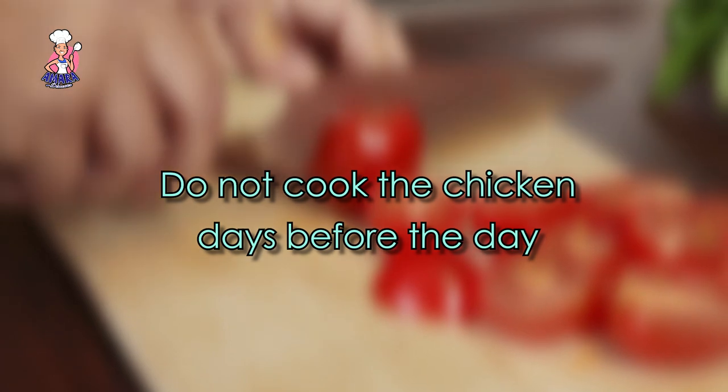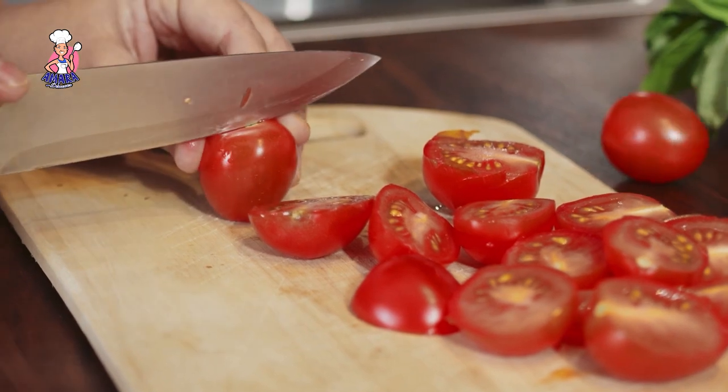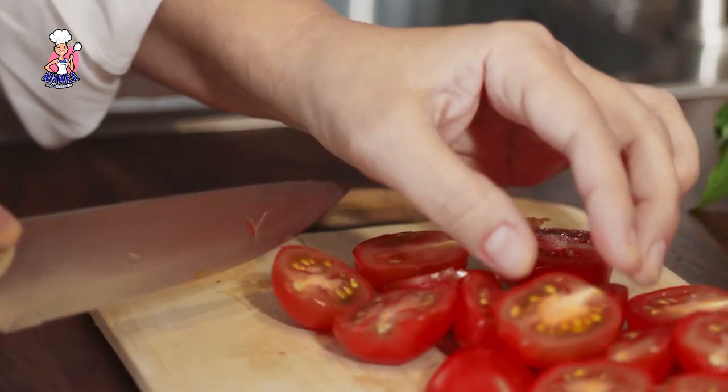I also want to note that if you have plans of making fried rice on Christmas day, please don't cook your chicken days before. There is something about fried rice — if you put the stock in your freezer, it doesn't give the real flavour it should give compared to if you bought the chicken fresh and used the stock immediately.